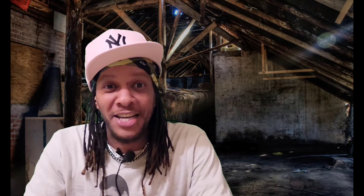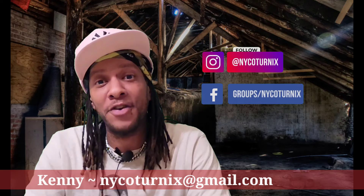Thank you for coming to check us out today here at New York Coturnix. My name is Kenny, as most of you already know, and for those of you who don't, welcome to the channel. This is New York Coturnix, your source for everything Quail and Game Bird related.